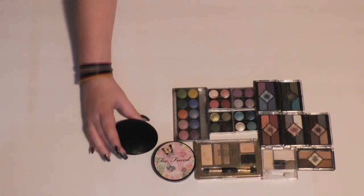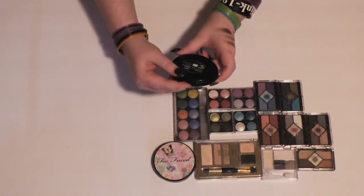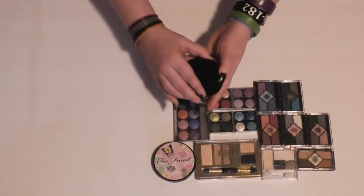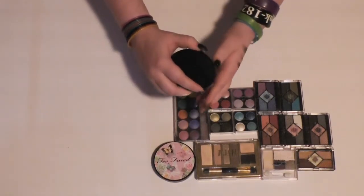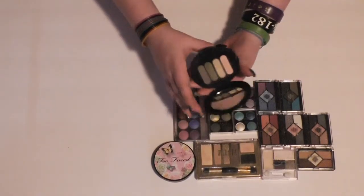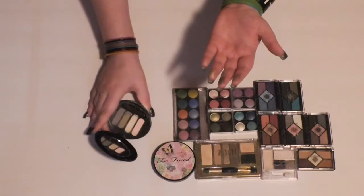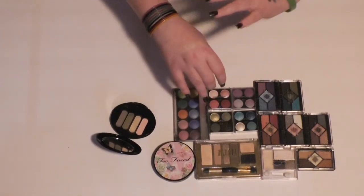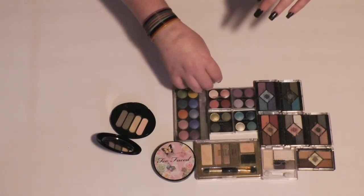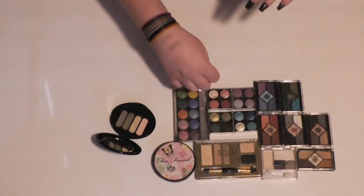I believe this is an Avon quad, and if I remember correctly, it is not good quality at all. It's one of their True Color eyeshadow quads in Washed Khakis. I like the colors, but I don't think I like the pigmentation. I'll put this in the maybe pile for now — I don't really know how I feel about it.